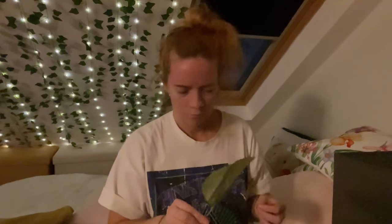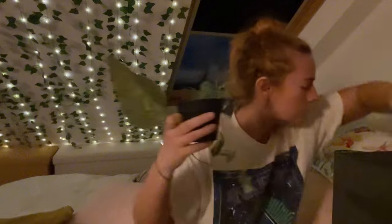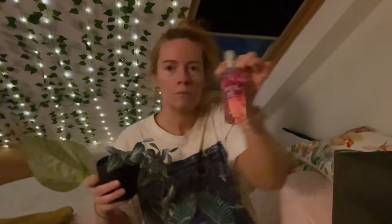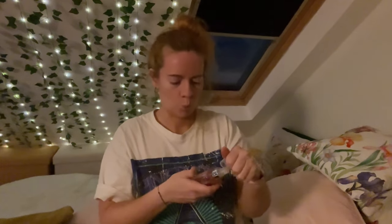I saw some really cute cushion covers in B&M the other day — they were just a beautiful light shade of green, and they were six pounds for two. I have like two pink cushion covers and I have some beautiful floral ones which I was going to put away, but I'm thinking I'm going to keep them out.